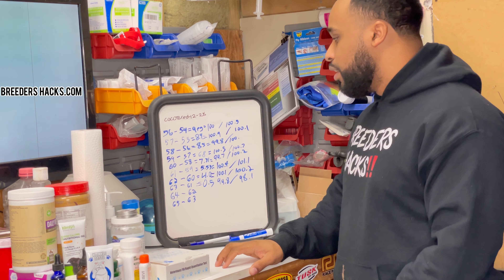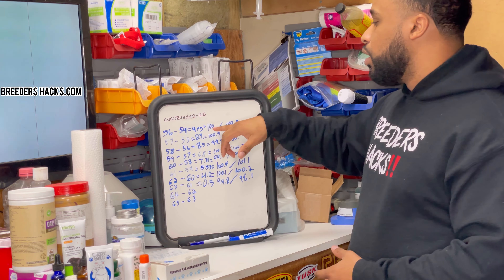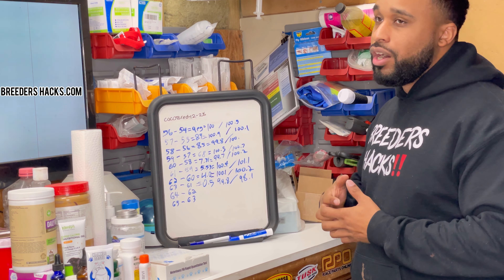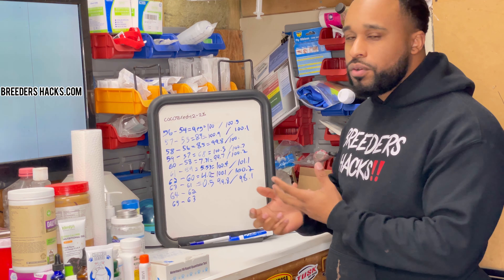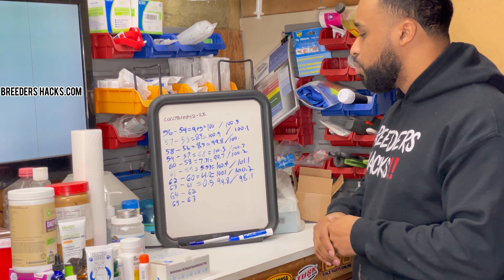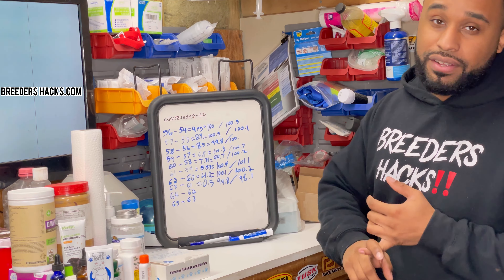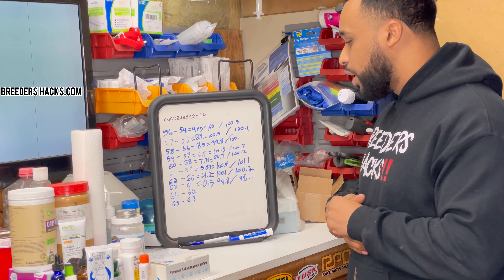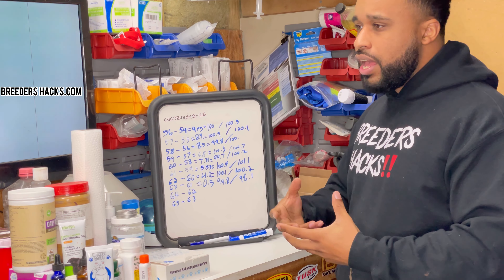As she gets closer to having her puppies, the progesterone numbers go down. Once she's under a 3, you have about 24 to 48 hours. She was a 4 one day, then a 0.5 the next — still in the safe zone. She wasn't giving signs of labor until she was already at the vet. The vet said the timing was perfect. The puppies came out super girthy and healthy with so much energy. When C-sections are done with premature puppies, they come out weak.